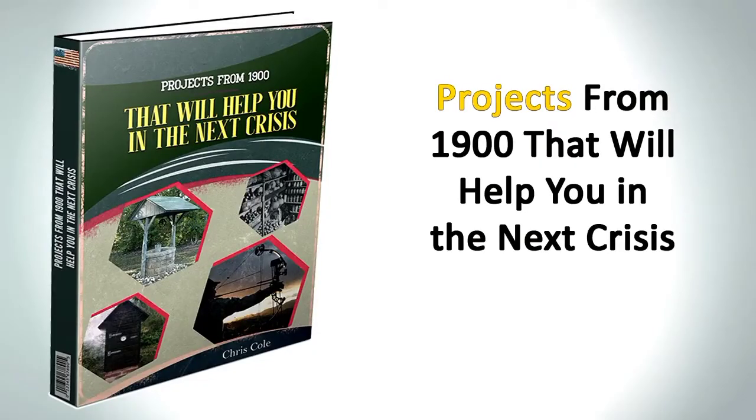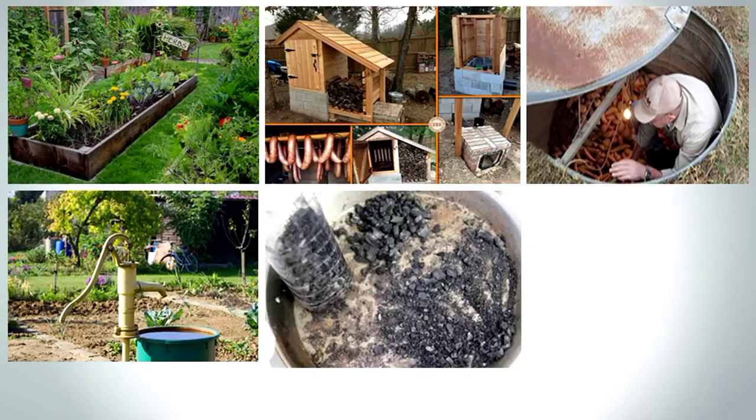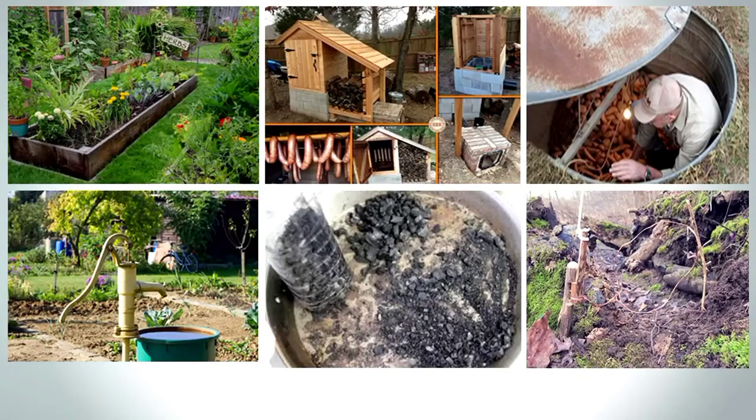The second bonus is called 'Projects from 1900 That Will Help You in the Next Crisis.' A hundred years ago, people were a lot more self-sufficient than your average American today. They had backyard medicine gardens, smokehouses, root cellars, wells, charcoal to purify water, and traps for wild game and fish alike — just to name a few. Food is just one part of the survival equation. This bonus will give you everything else you need: a way to get water, build a shelter, and secure your property against looters.